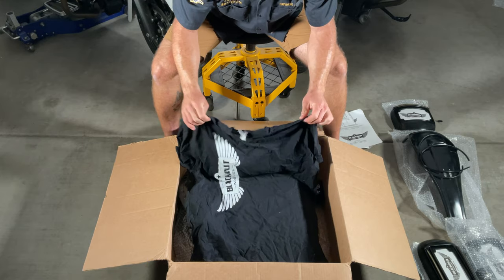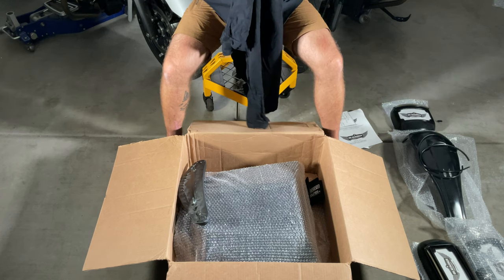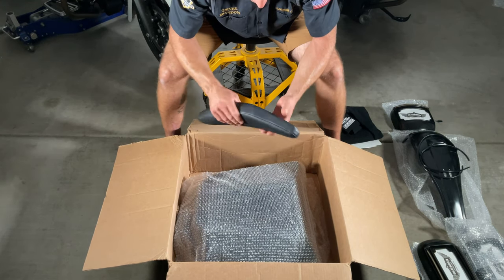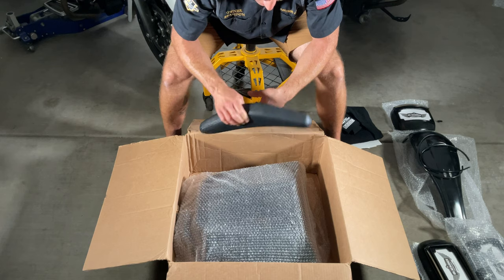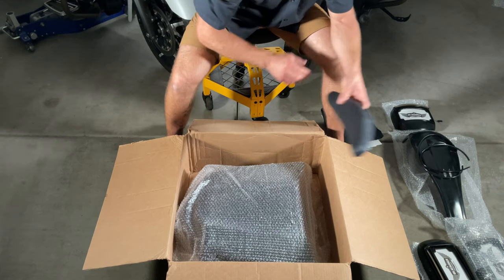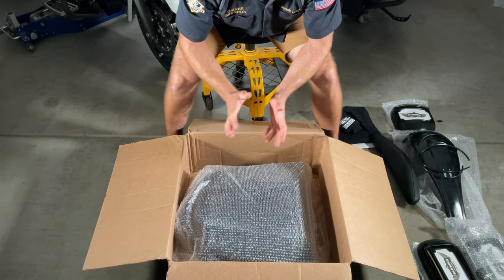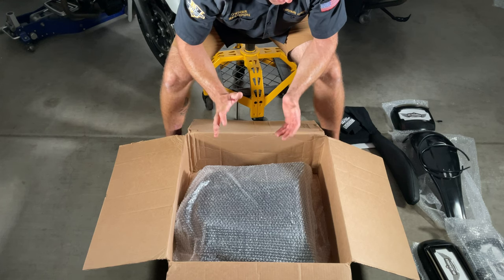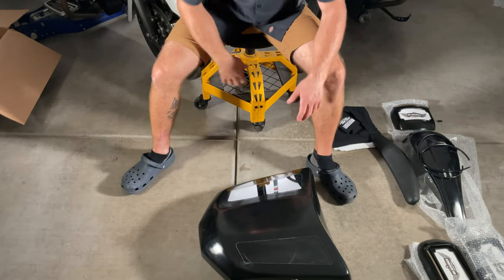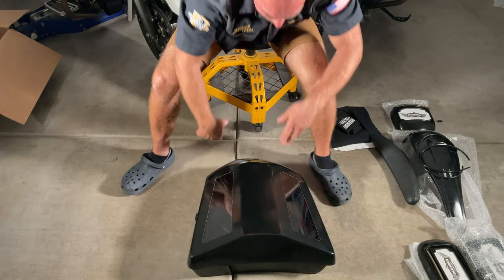They also threw in a cool t-shirt — 'Live Fast, Ride Hard, Black Out Responsibly' — with their logo on it. The girlfriend will probably steal this one like she does all my other shirts. We also got some koozies. Then there's the main R&D piece — a sweet padded backrest and a slim razor tour pack that we're going to be testing to see how it performs and what modifications, if any, we can make to it.